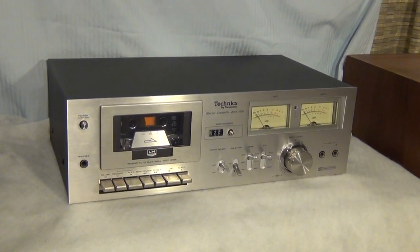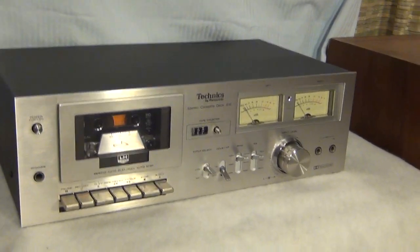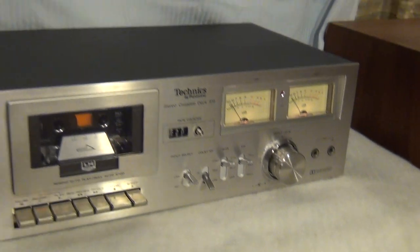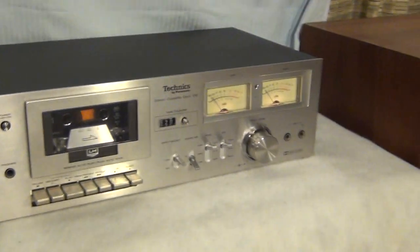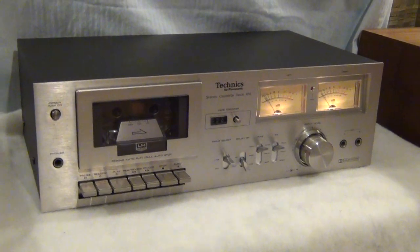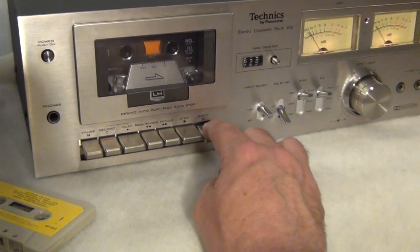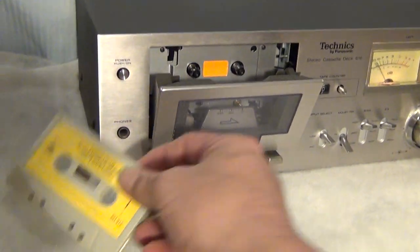Let's go over a quick demonstration of how excellent this cassette deck is. I'm going to turn the power on and turn these lights off so you can see that the lights are working just fine on the deck itself. Now I'll turn the lights back on.